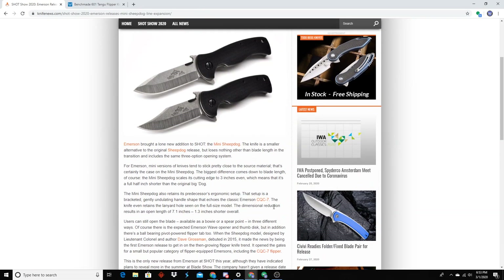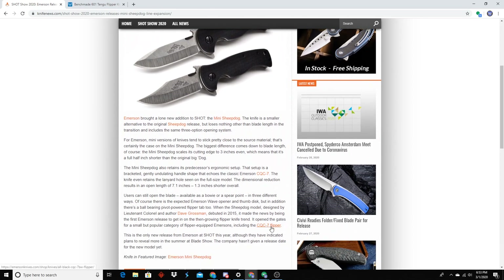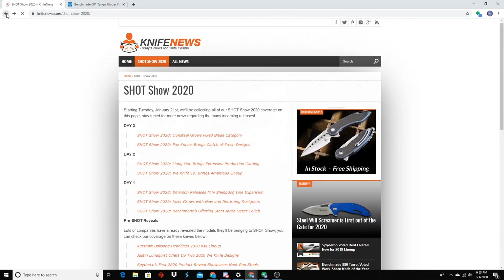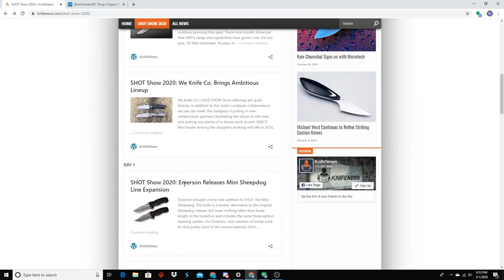Emerson looks like we got a mini Sheepdog. I don't know if there's a market for it that exists honestly. Emerson still has their core fan base, but I think they're kind of getting left in the dust now. And that looks like a CQC7 Flipper — they're trying to get back into that market, but I think they're about three years too late.